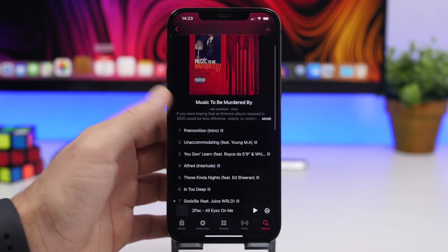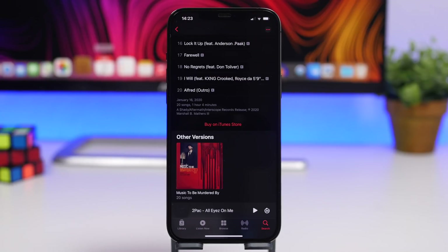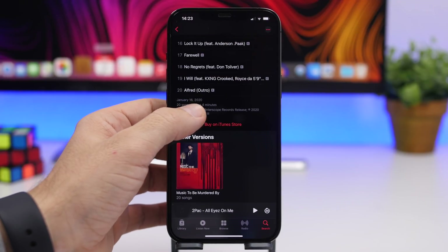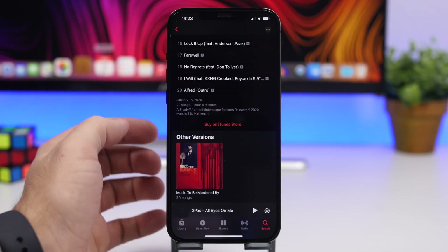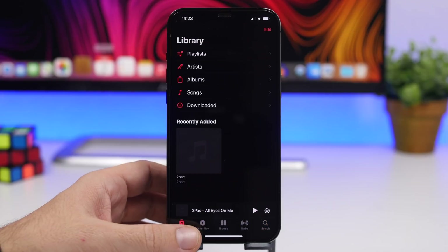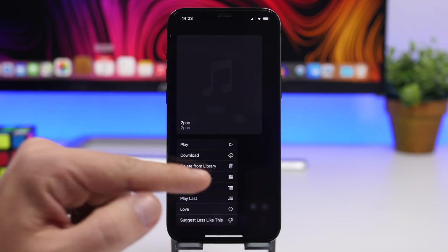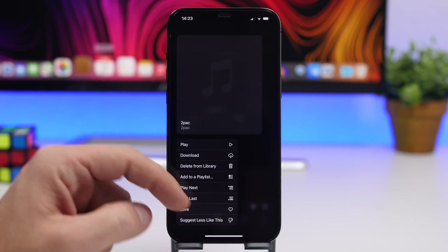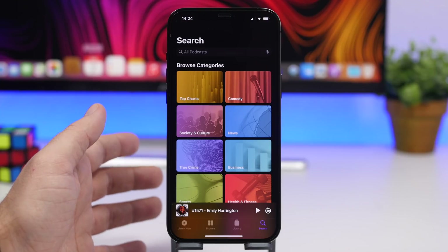On the Music app in iOS 14.5, when searching for an album or song, it now shows more details at the bottom — such as the date the album was released, which is a very nice touch. Also, in your library when you want to play a song, the Play Next and Play Last buttons have been redesigned.